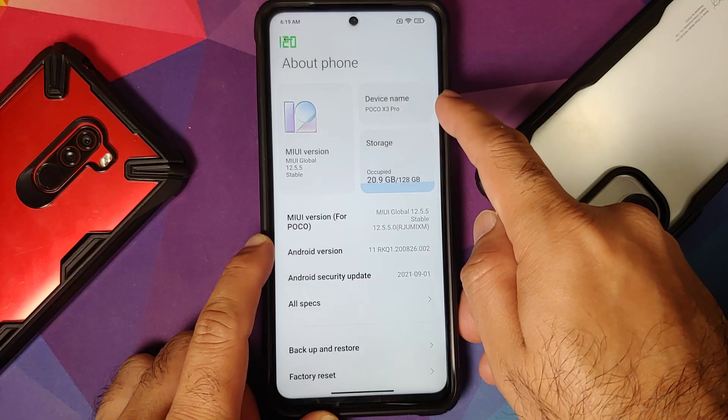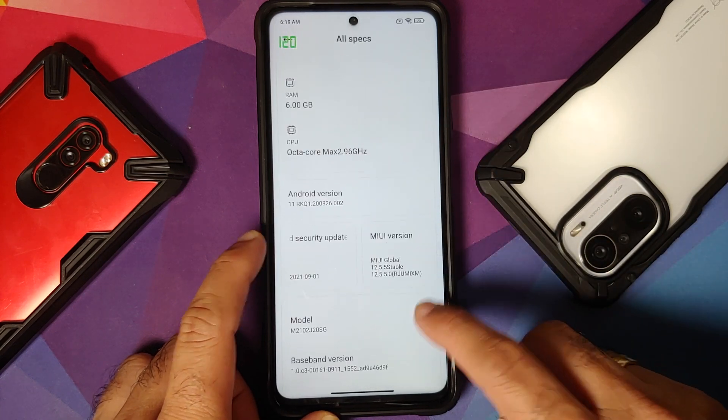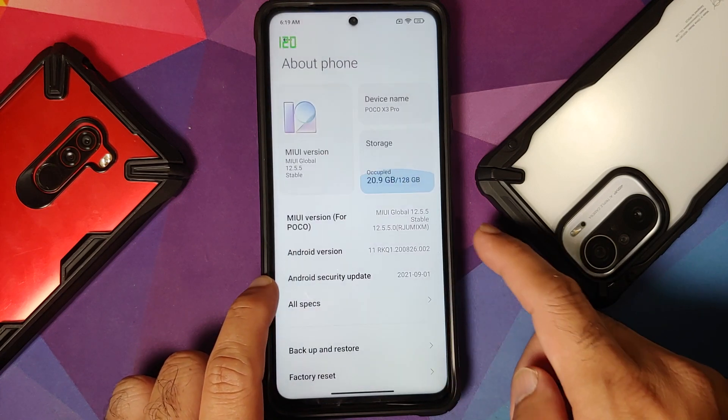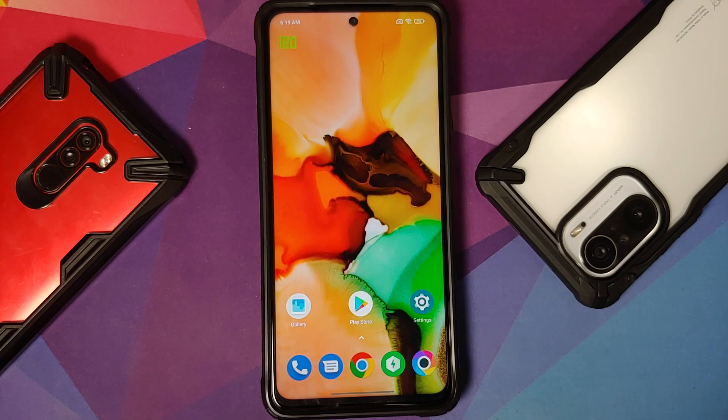Going into all specs, you'll notice that the security patch is from September 2021 — that's it. That is what is new in this specific build. Everything else is same old, same old, so feel free to close the video now and not waste your time.